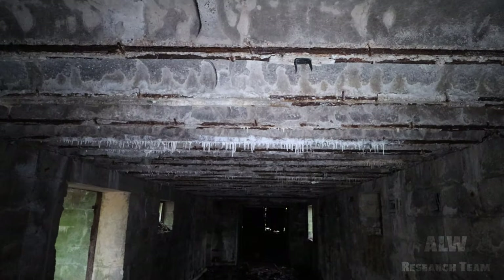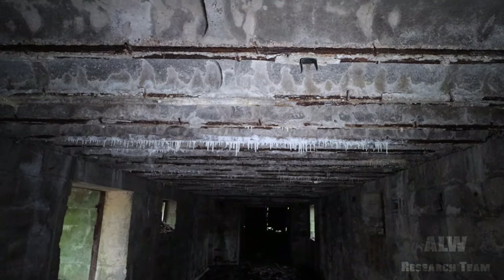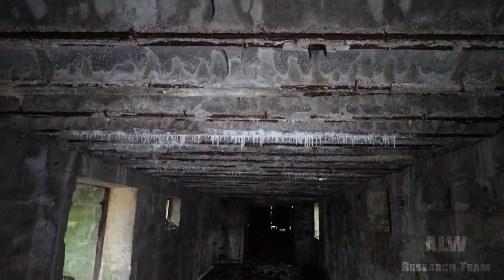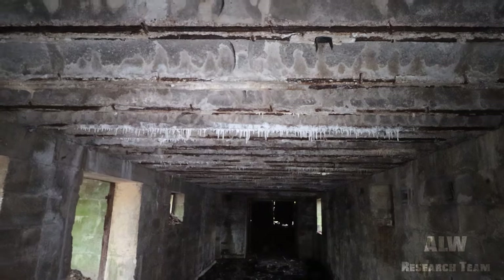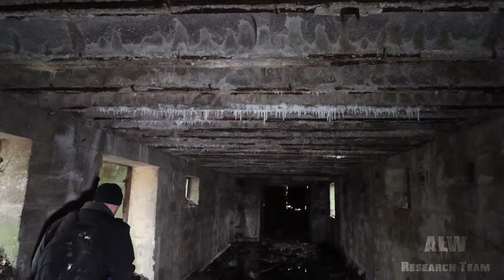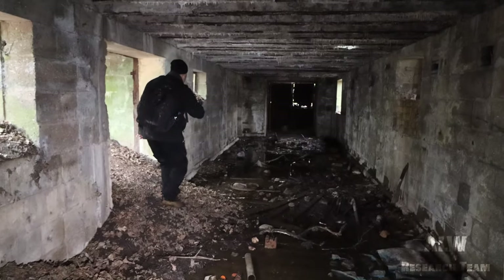Are those stalactites or stalagmites? Stalactites come down and stalagmites go up. That's just salt in the water running through, because we're near a river that goes out to the North Sea.